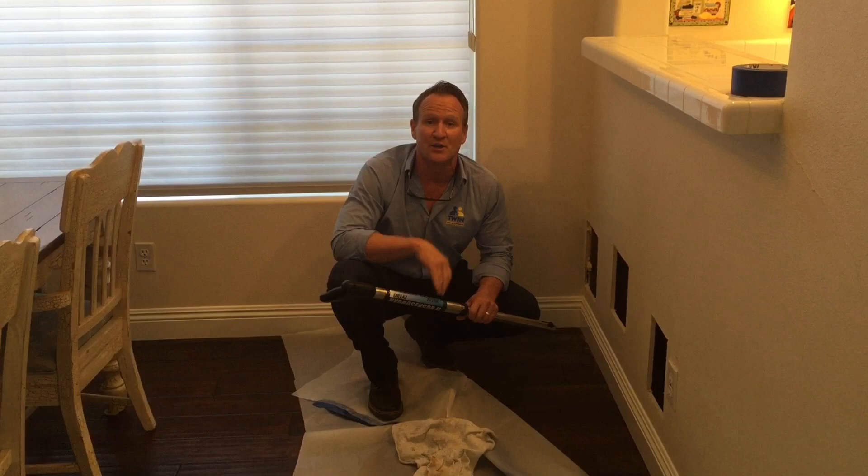Slab leaks are covered by insurance, but you've got to make sure to look at your damages versus your deductible. Hopefully this helped. Thanks for watching.